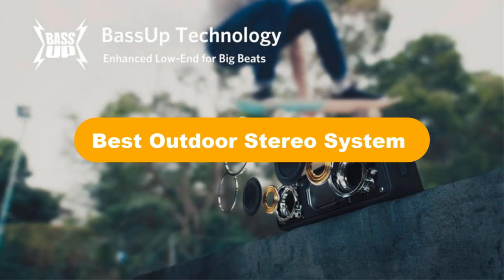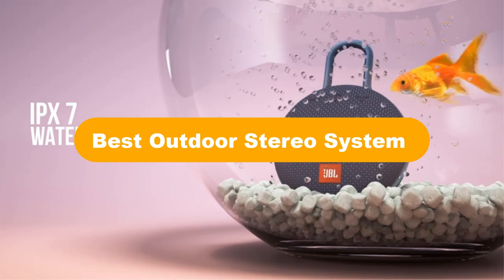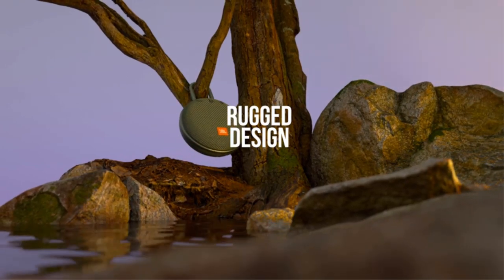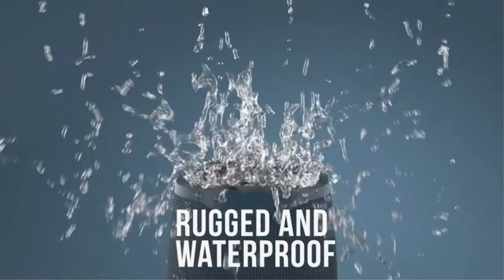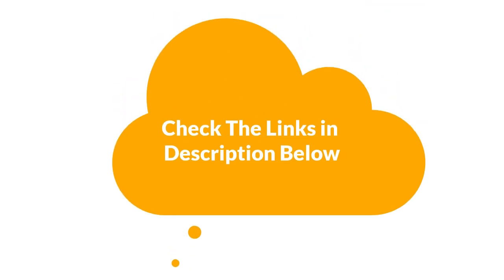Hello everyone. Today, we are going to cover 5 best outdoor stereo systems in the market, which are the best for you considering some unavoidable factors that you might miss out without watching this video. We are going to give you an impartial review to help you find the best from a plenty of irrelevant products. For more info and updated pricing of the products mentioned in the video, make sure to check the links in the description below. So, let's start.